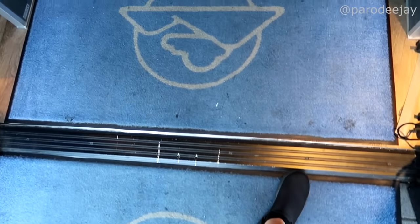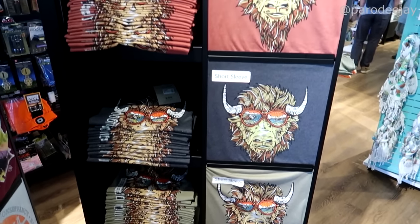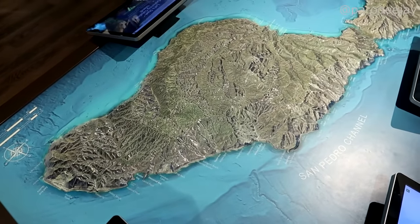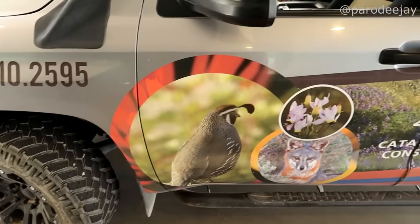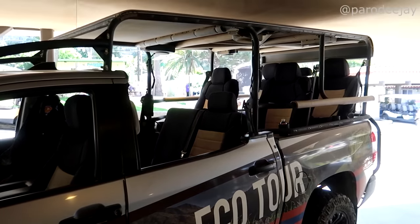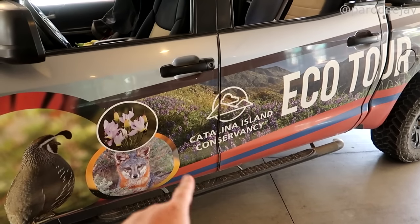Welcome to Catalina Island Conservancy! We are hoping to see lots and lots of bison today. Here is our ride for the day - we are heading out on the two-hour eco tour with Catalina Island Conservancy. Let's see some bison! I want some little foxes too.